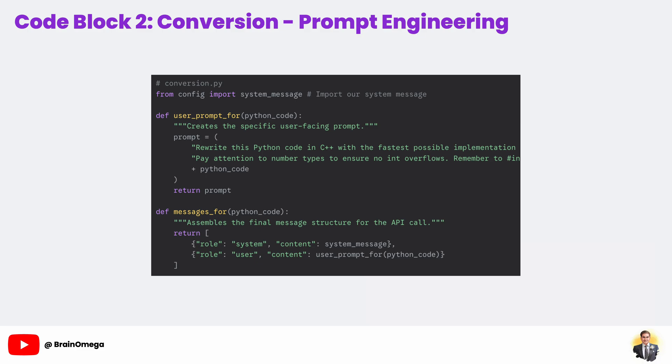The user_prompt_for function builds the specific task for this one conversion. We don't just give it the Python code — we surround it with very clear instructions. We explicitly say 'fastest possible implementation' and 'produces identical output.' We even give it helpful hints that a good programmer would know, like 'pay attention to number types to ensure no int overflows' and 'remember to include all necessary C++ packages.' This level of detail dramatically improves the quality of the generated code.